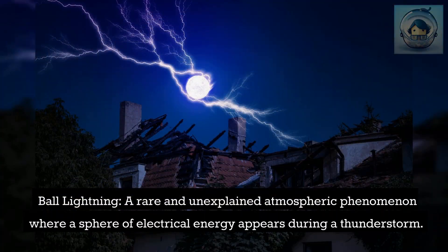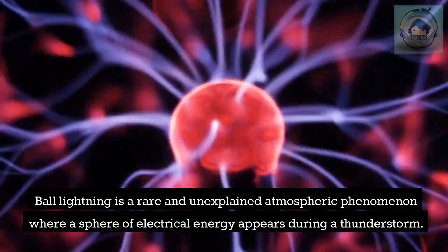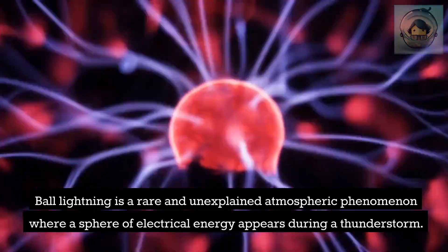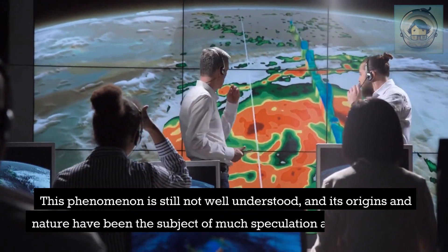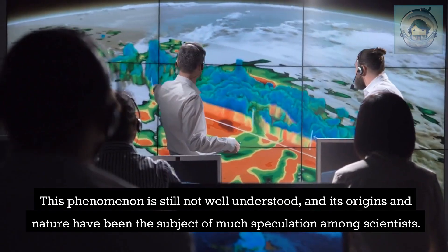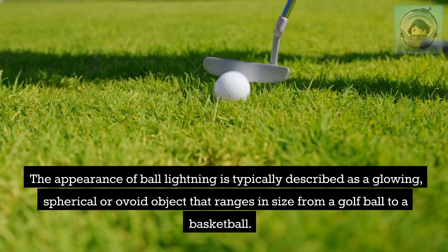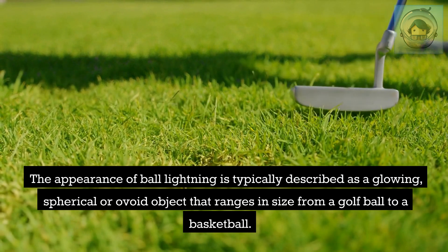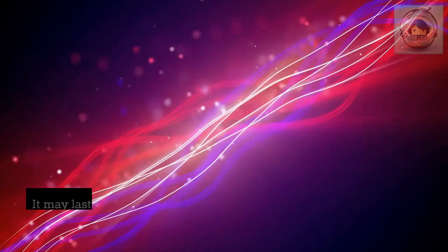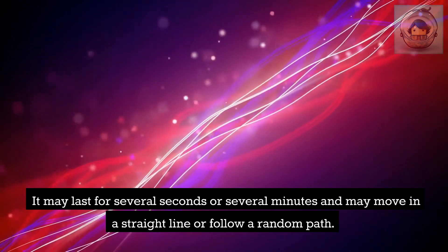Ball lightning is a rare and unexplained atmospheric phenomenon where a sphere of electrical energy appears during a thunderstorm. This phenomenon is still not well understood, and its origins and nature have been the subject of much speculation among scientists. It is typically described as a glowing, spherical or ovoid object ranging in size from a golf ball to a basketball, lasting several seconds or minutes and moving in a straight line or along a random path.